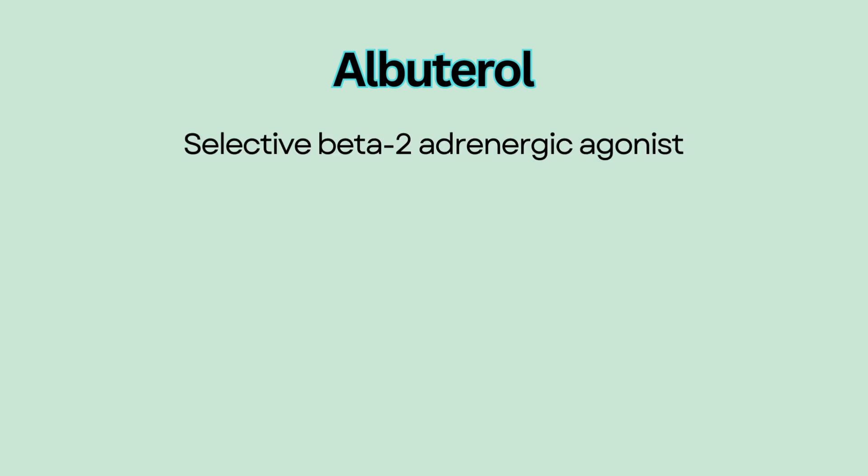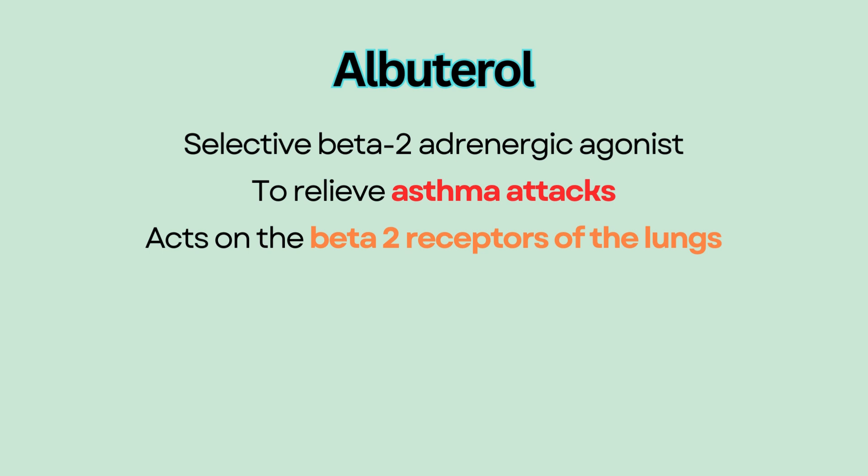Albuterol is a selective beta-2 adrenergic agonist used to relieve asthma attacks. It acts on the beta-2 receptors of the lungs to relax bronchial smooth muscle and cause bronchodilation.